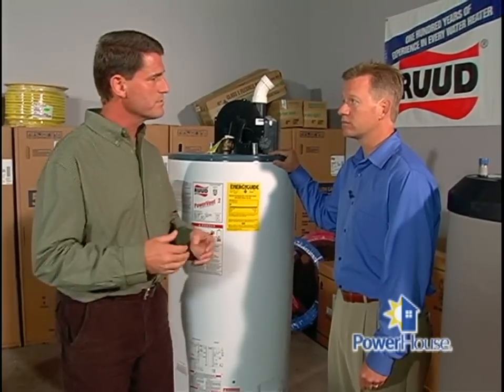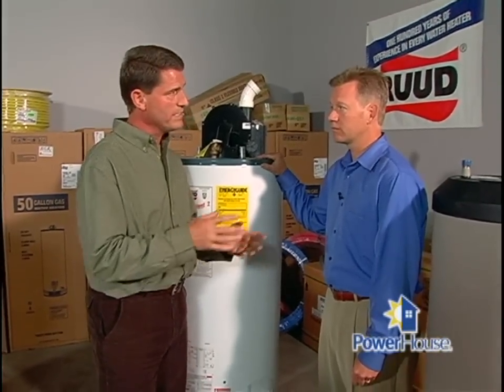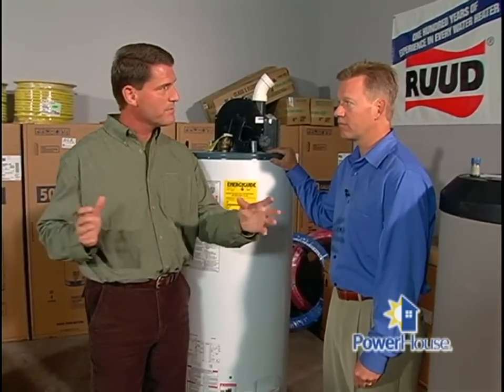One of the things viewers are always interested in is the cost for a water heater. You start out with your standard vent tank-type water heater at the low end of the spectrum, and at the top end of the spectrum will be the tankless-style water heater.